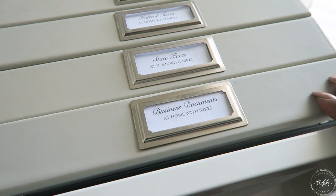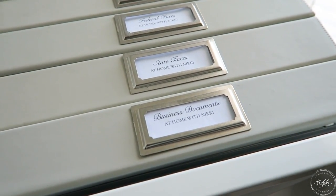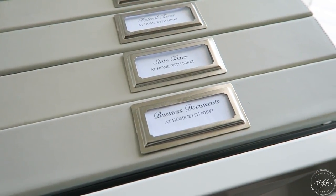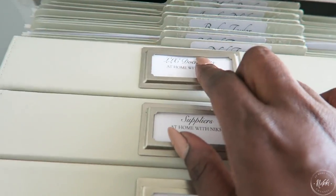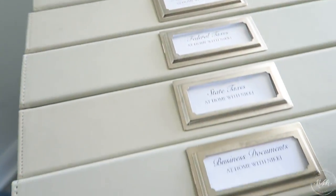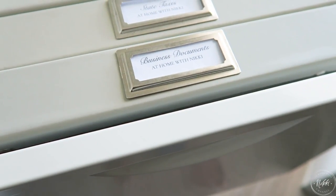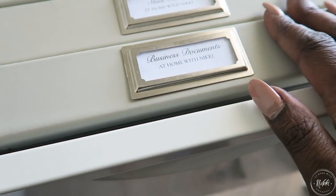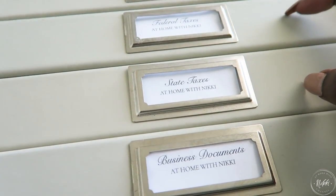The first binder is for my business documents, such as my business license and any insurances I have for the business. I also keep my LLC documents in a separate binder because there are so many papers, but they categorize under business documents — so I technically have two binders for that.